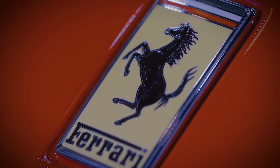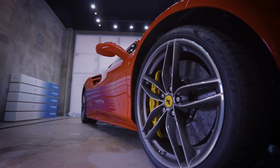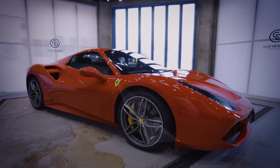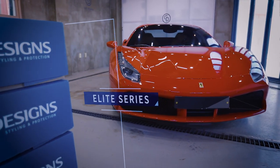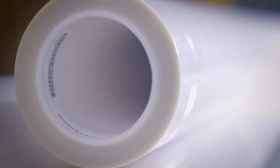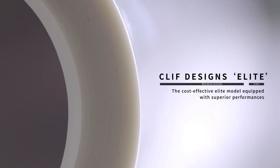Pay attention to the cost-effective Elite model equipped with performances that satisfy all functions that paint protection films should have. Elite Series Clif Designs paint protection film, created via innovative state-of-the-art technologies, will be the best solution for the protection of your precious car.